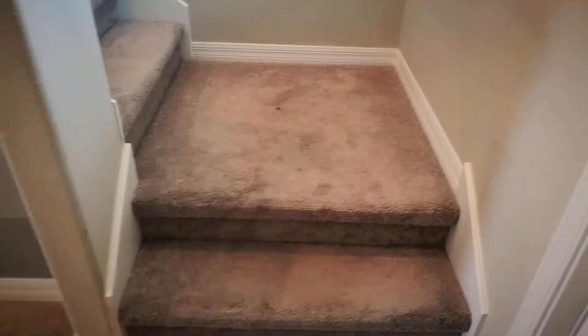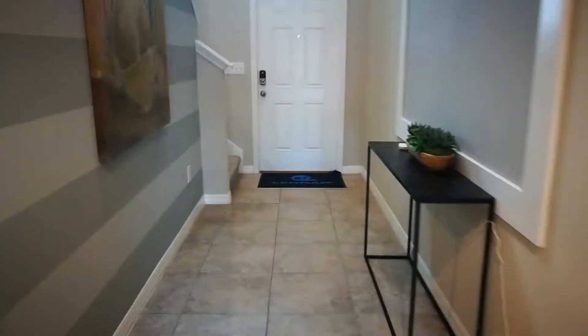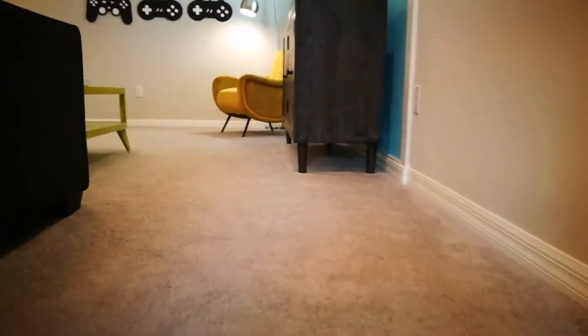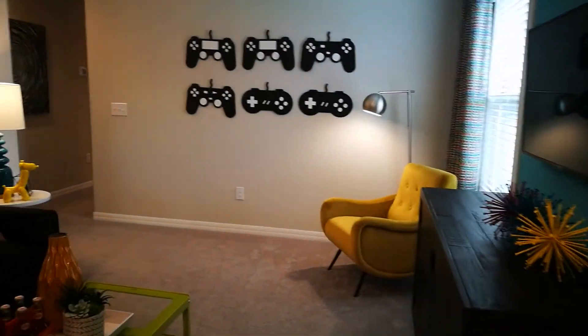Let's go upstairs first, but I'll show you the foyer — we have a half bath here, so it is two and a half baths. Here's how the foyer looks; there's a window here so you can see. You'll have carpeted stairs, and this is the loft area when you come up — I love those little controllers on the wall, too cute.